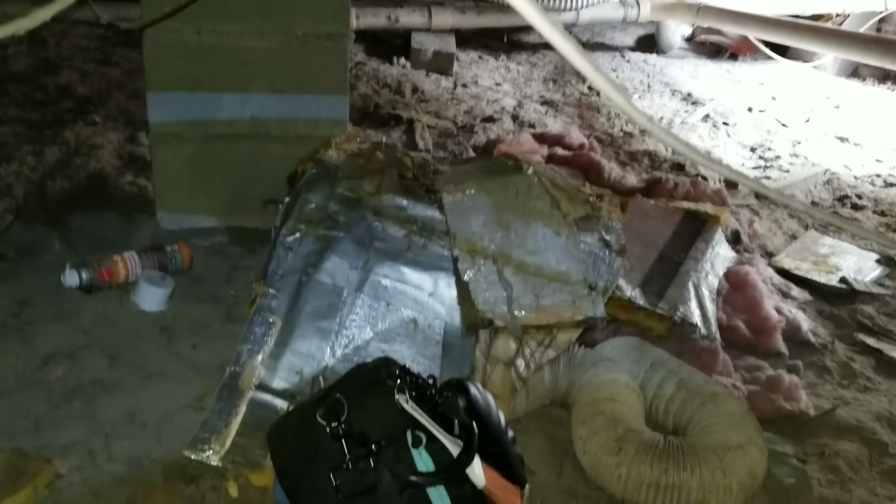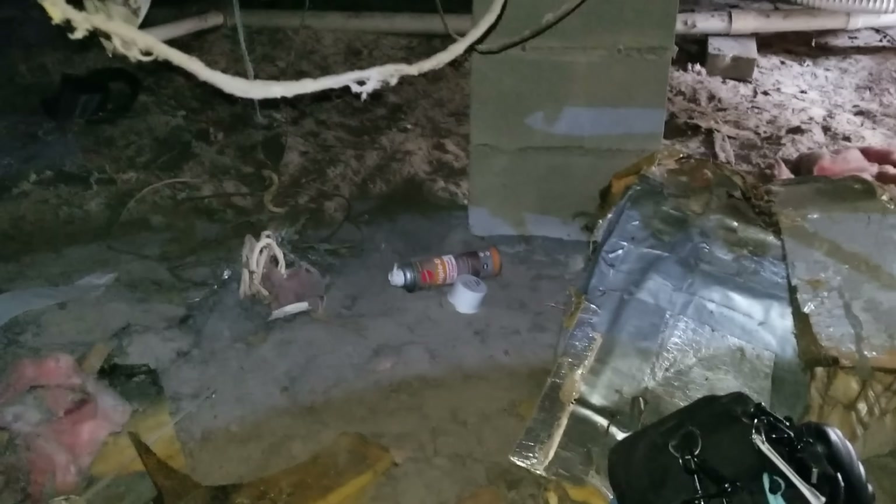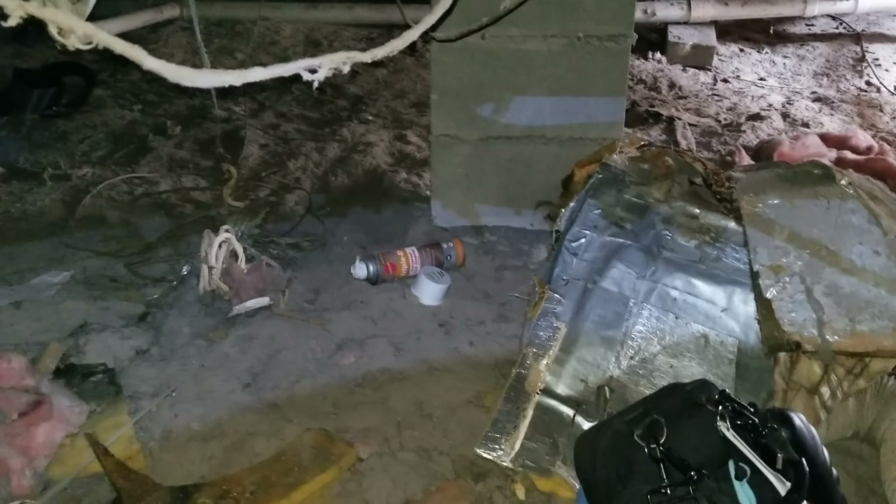We are down here in a pretty spacious crawl space, but one that's in not very good condition. There's just stuff down here — coil cleaner, old duct board insulation.